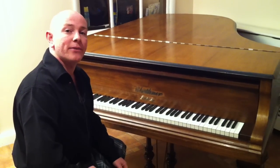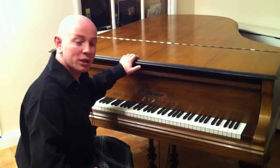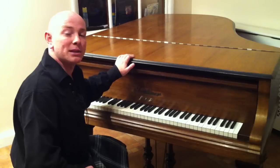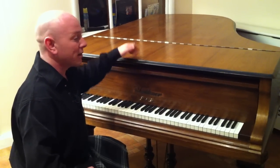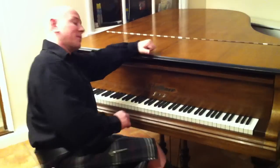Any questions, or if you'd like to come and view the piano, give us a call on 01623 551 788. This piano is based in the Nottinghamshire showroom in Mansfield, just off the M1 at Junction 27. Feel free to give us a call — we're looking forward to hearing from you. Cheers for now, bye.